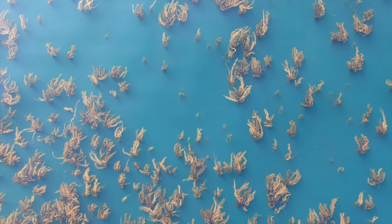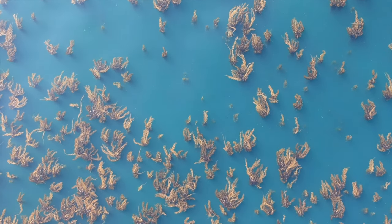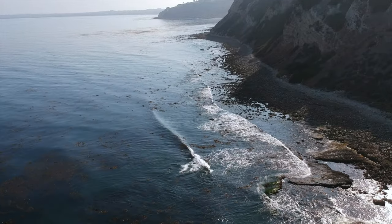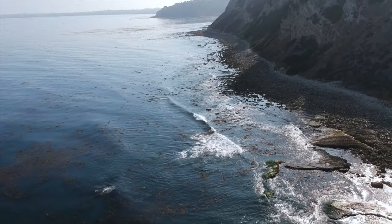Back in Palos Verdes on a beautiful Sunday. On this dive, the swells were about a foot, visibility about 10 to 12 feet, which is pretty good. Water temps were great, pretty warm.